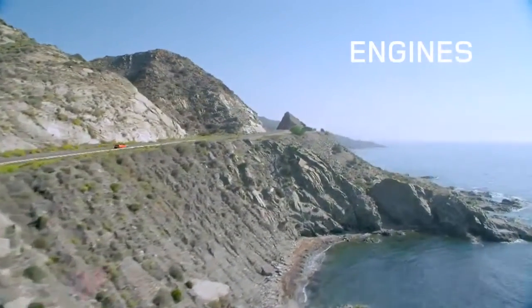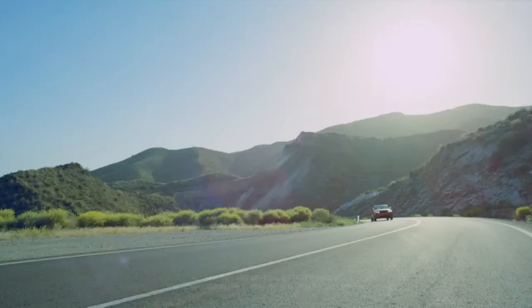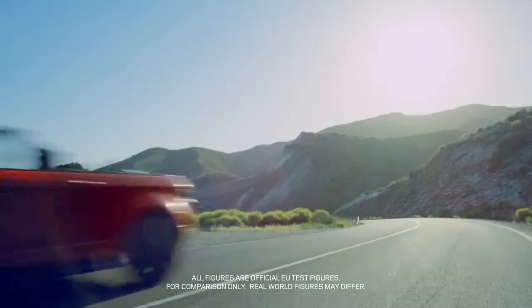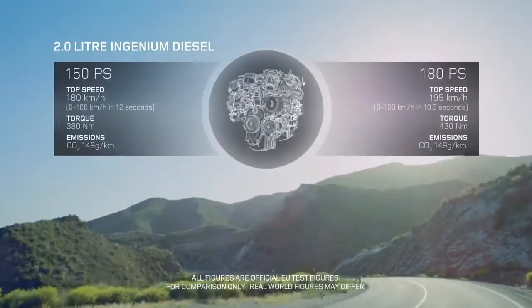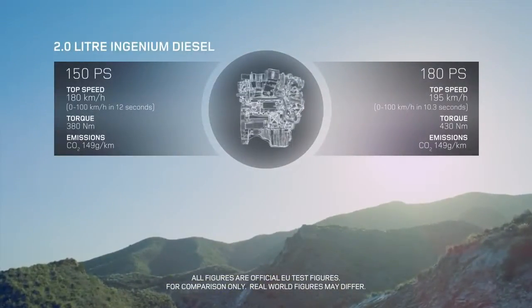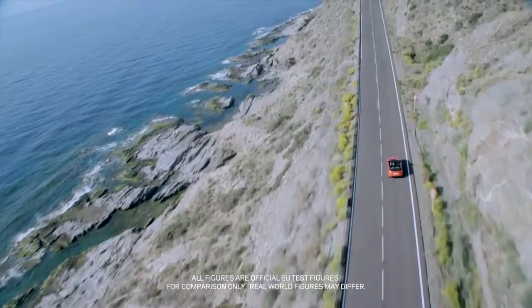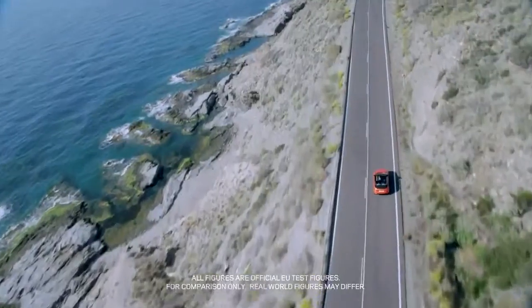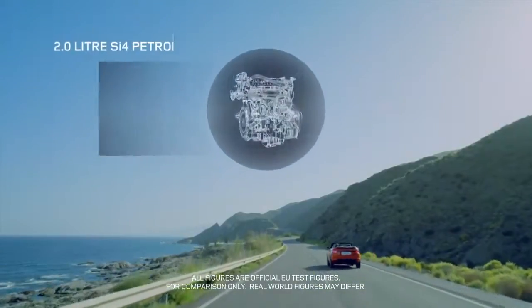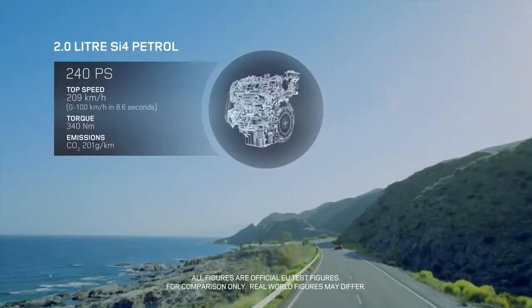The new Range Rover Evoque convertible's suite of lightweight aluminium four-cylinder engines offers a choice of the most efficient and powerful engines to date, including the all-new Ingenium TD4 2.0-litre turbo diesel engine. The lightweight all-aluminium SI4 petrol engine has advanced turbo-charging technology to deliver exhilarating performance.